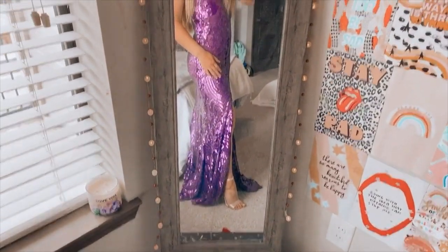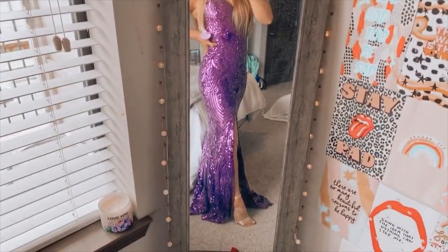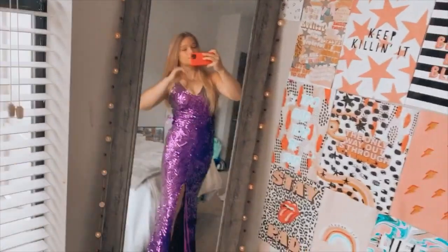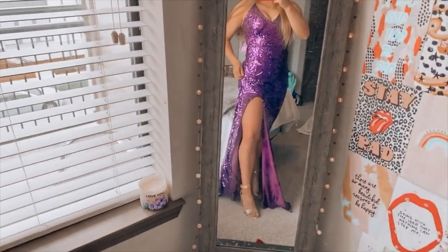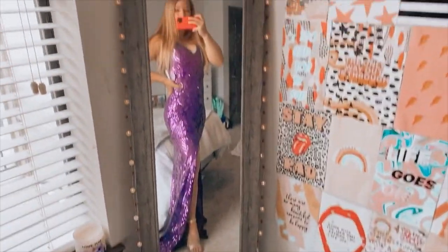So here's the purple one. I literally love the color. Look at it — here it is from the front. I just think it's gorgeous. And there's like a little twirl to it. Yeah, I really like this one.